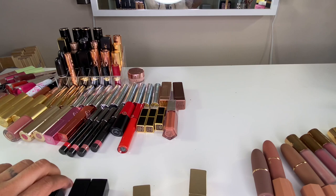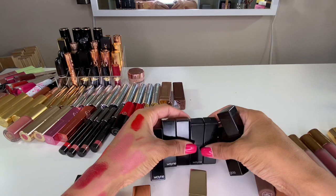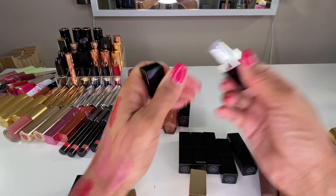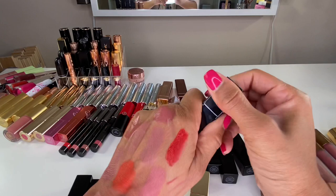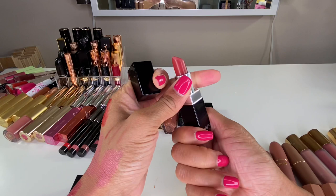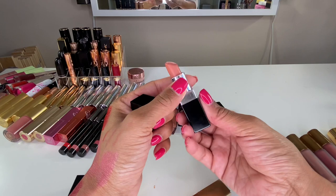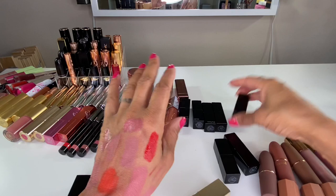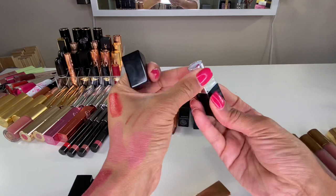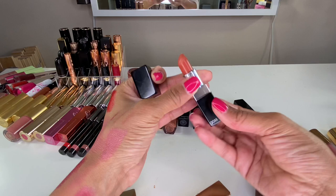Wayne Goss — I love all of his lipsticks. I have seven of them and I'll quickly go through the shades. I've done a video on these so I'll link it below. I have Lotus, Amaryllis — one of my favorite shades — Magnolia, which I purchased five of, Zinnia, Dahlia — which is by far my favorite Wayne Goss shade — let me swatch it, she's just so pretty and yes, she's a pinky nude. And then Carnation and Orchid. Love all the Wayne Goss lipsticks, highly recommend the formula.